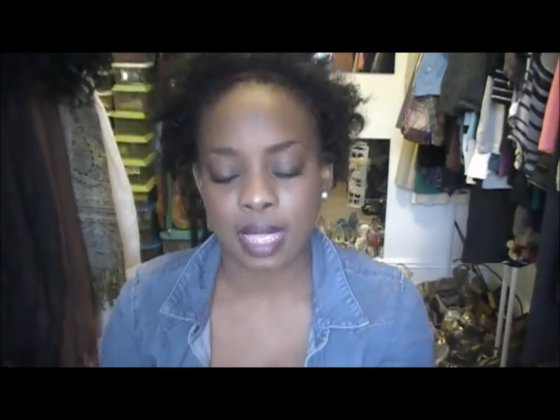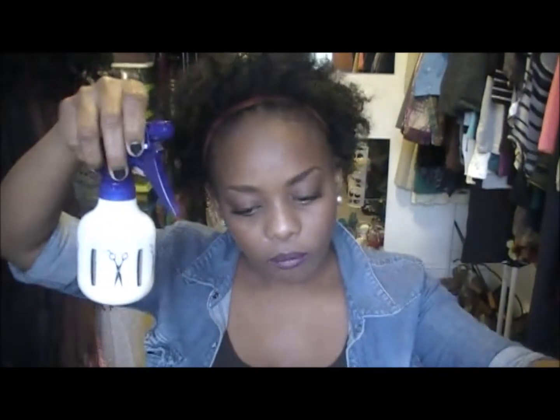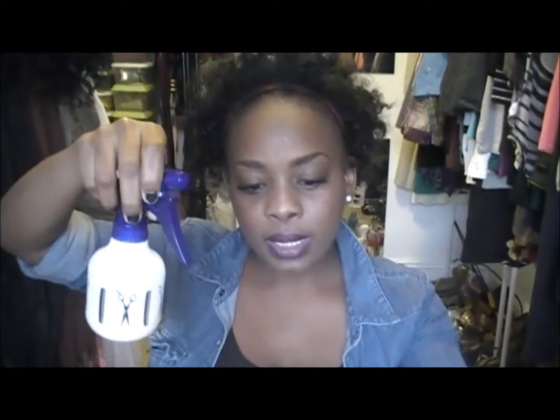I also use a spray in my hair when doing twist-outs, braid-outs, or Bantu knots. This is my own little concoction — it's conditioner with jojoba oil, a little argan oil, glycerin, and rose water. I spray this in my hair when I'm going to be doing twists and knots.